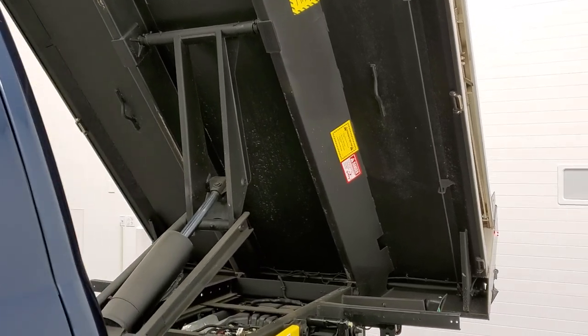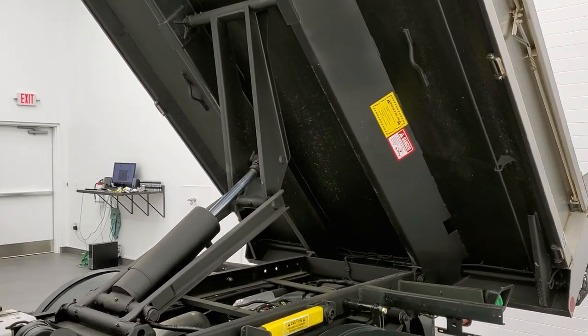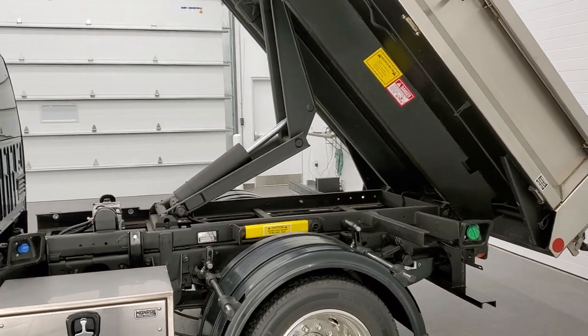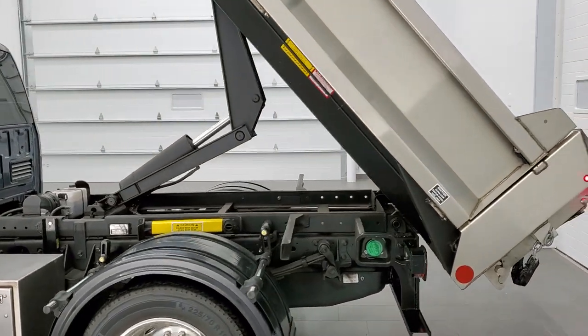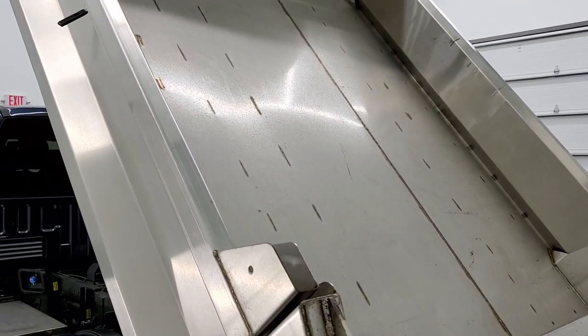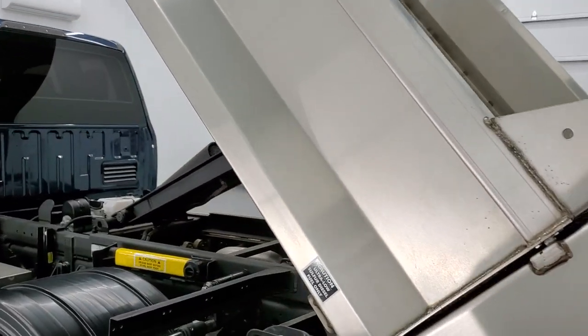It'll stop once you get to the maximum point on the dump. I'll show you so you can check out that angle inside the dump body — pretty steep there. Make sure everything goes out.